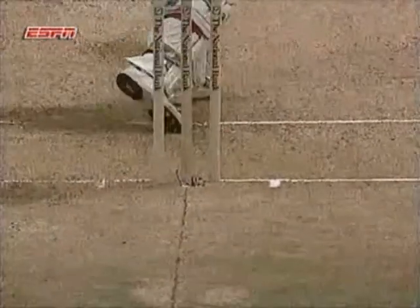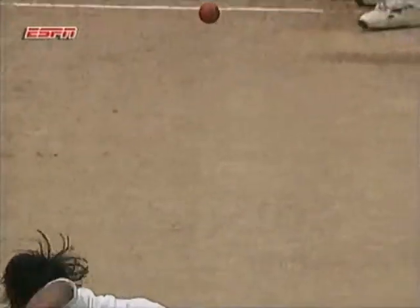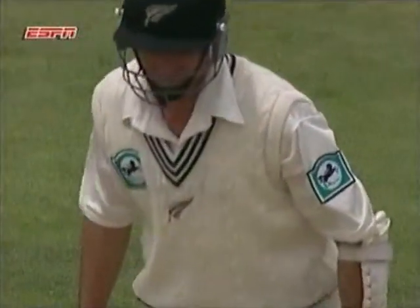Akhtar picks up his fifth. He's got five for 30 now. It's a good piece of bowling, isn't it? Late in-swing. What a great spell for Pakistan this is.